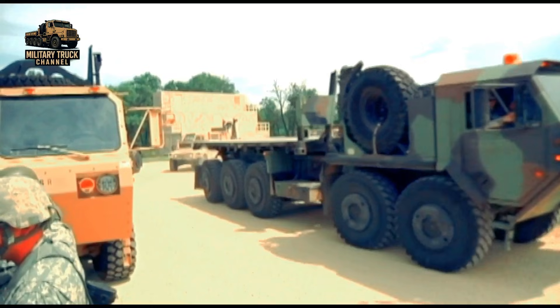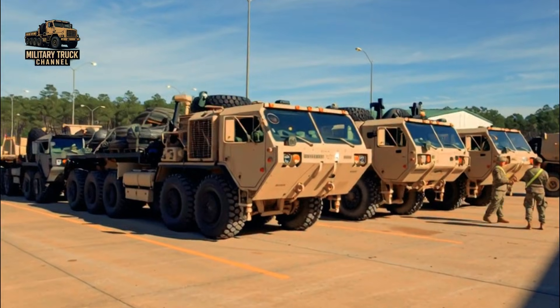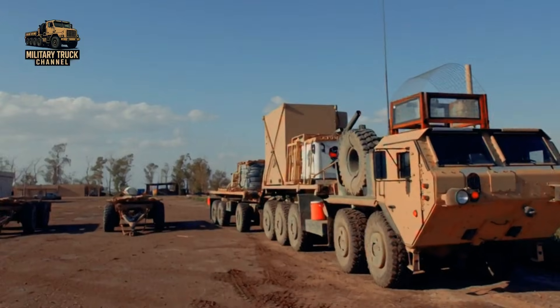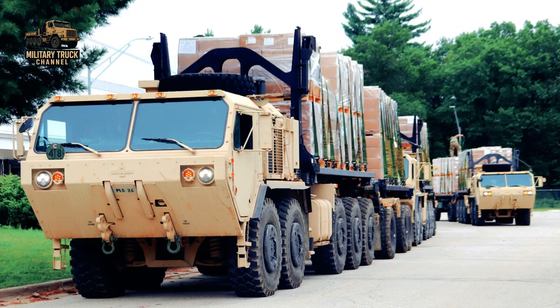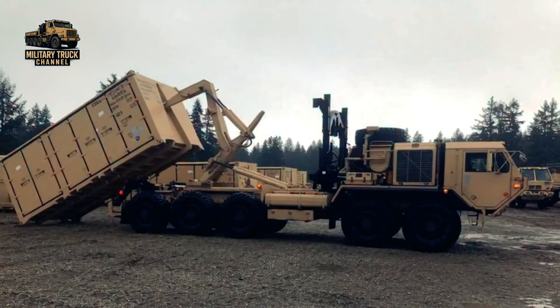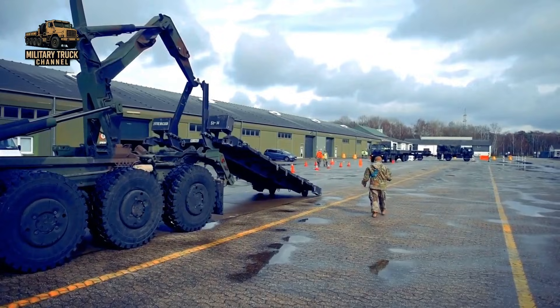The Palletized Load System, PLS, is a truck-based logistics system that entered service in the United States Army in 1993. It performs long and short-distance freight transport, unit resupply, and other missions in the tactical environment to support modernized and highly mobile combat units. It provides rapid movement of combat-configured loads of ammunition and all classes of supply, shelters, and intermodal containers. It is similar to systems such as the British Demountable Rack Offload and Pickup System, DROPS. A self-contained hydraulic Load Handling System, LHS, is mounted on the PLS truck chassis.